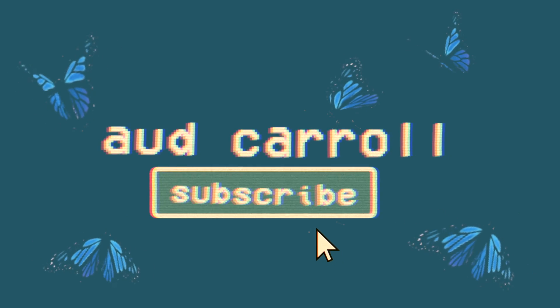Hey guys, it's Audrey and welcome back to my channel. So today I'm going to be doing a super exciting video — a little fall haul. I know it's kind of winter where some of you guys live, but for me it's finally starting to get a little chilly outside here in Florida, so this is kind of like a fall haul for me.